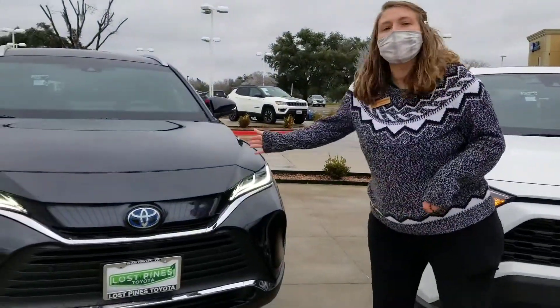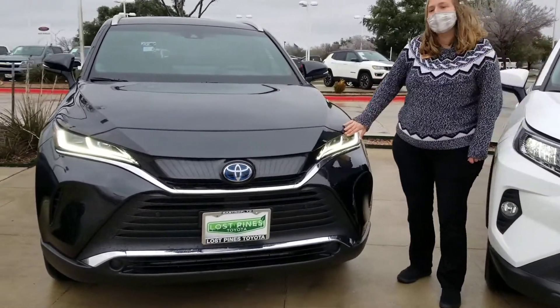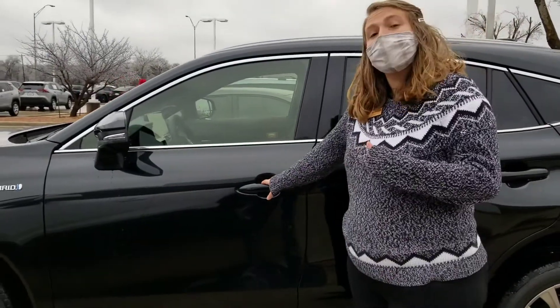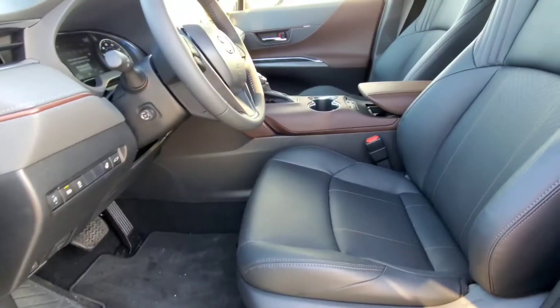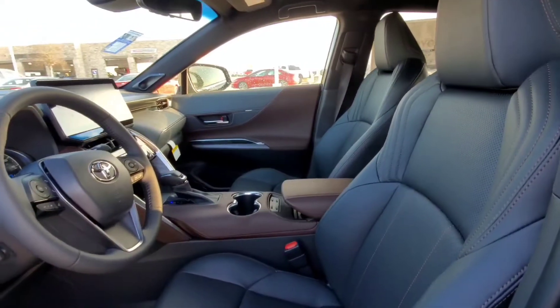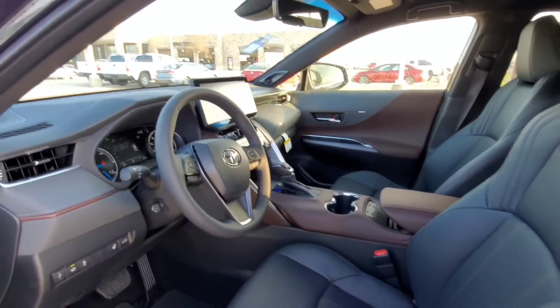Moving on over to the Venza — of course it has all those safety features mentioned with the RAV4, including those LED headlights. The Venza comes standard with keyless entry and push start, and it has our SofTex seats. It has power adjustable driver and passenger seat, and leather accents.